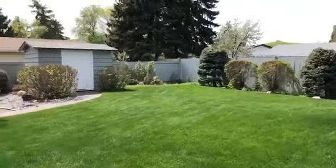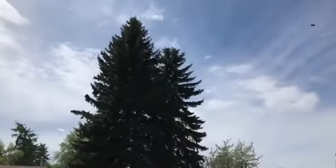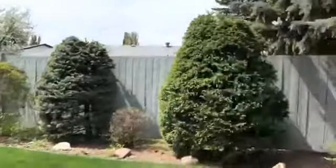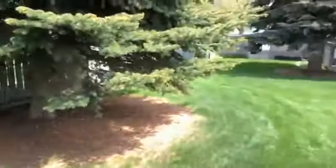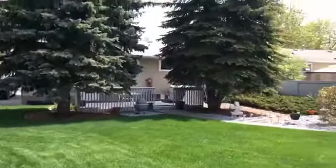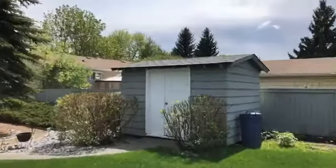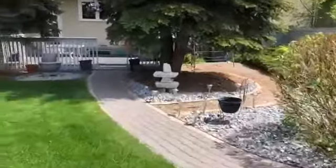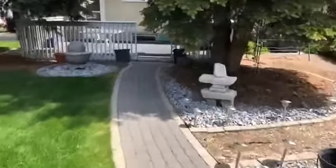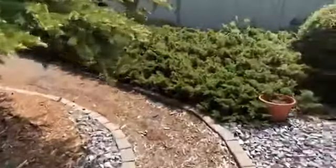Just tons of space, mature trees — the whole neighborhood is just full of them. You just don't see this anymore. This home shows what can be done if you keep your home well maintained and how beautifully landscaped it is.